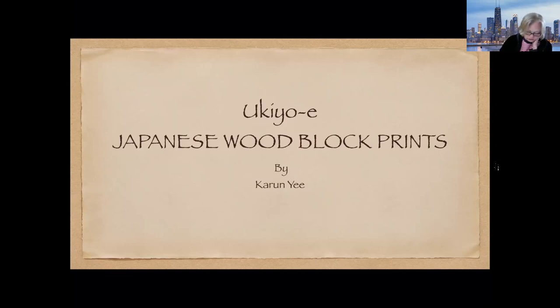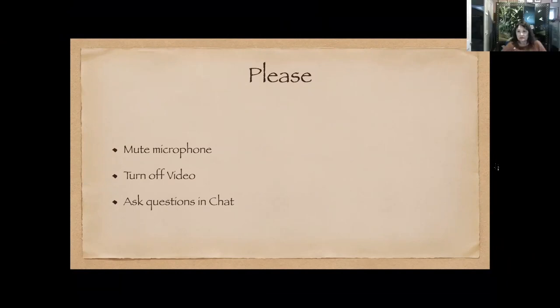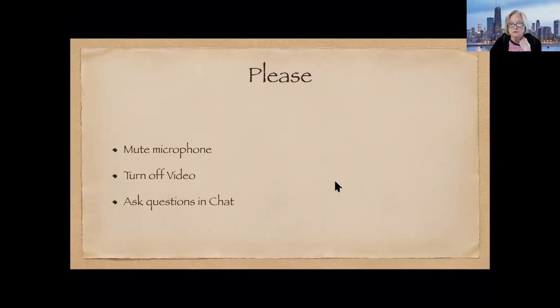Please keep your microphone muted and turn your video off if you know how to do that. If you have questions, go ahead and put them in the chat and we'll collect them there. At the end we'll allow time for you to turn your microphone on and ask questions. Without further ado, I'm going to stop screen share and ask Karen to go ahead and hit screen share at the bottom.